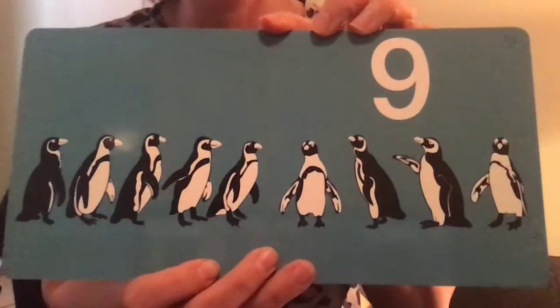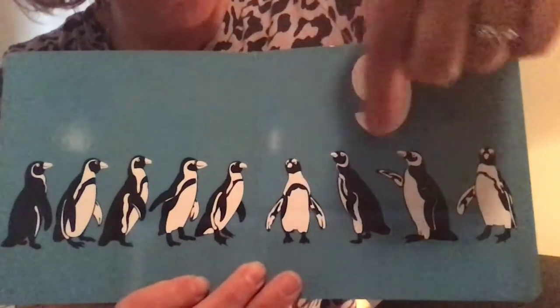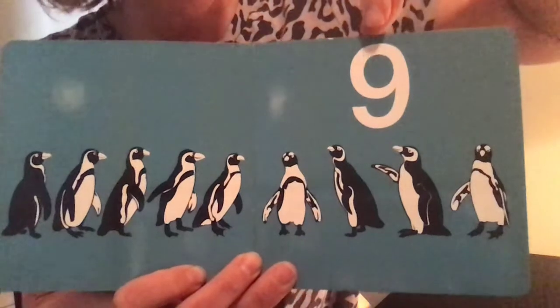Nine. Nine penguins. One, two, three, four, five, six, seven, eight, nine.